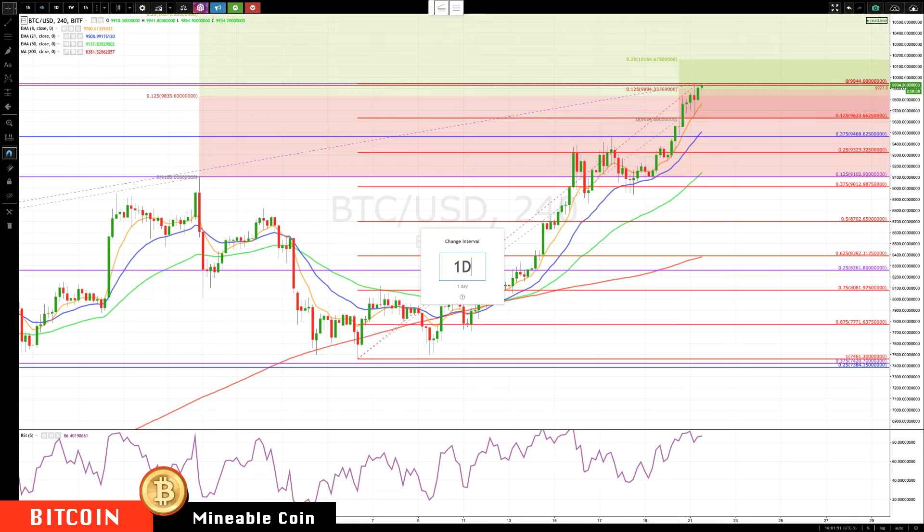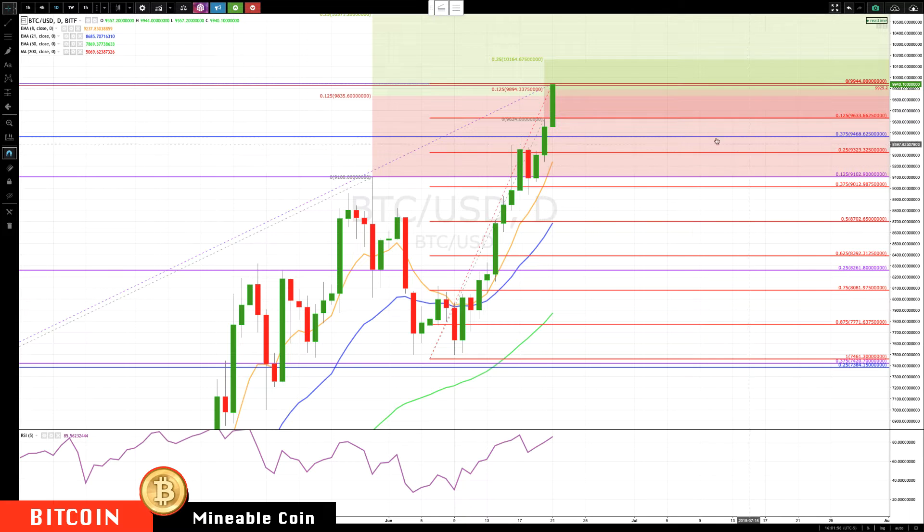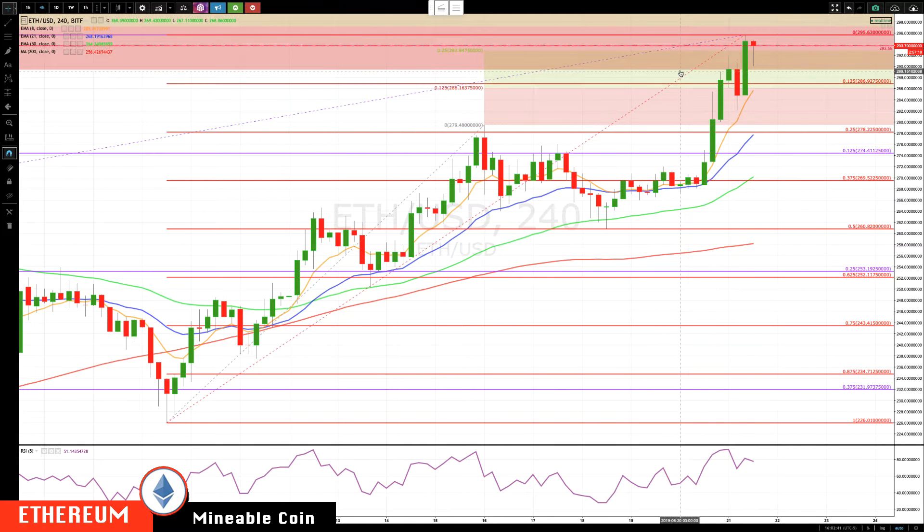Switching over to the daily chart — there's a very steep move right now. On the daily chart, the area of key support would be right now 9,237, but I'd really be watching as it zeros in on this little ledge. So if we do have a pullback, I'd be watching about 9,400 based off the daily chart. That's what's going on in Bitcoin right now.